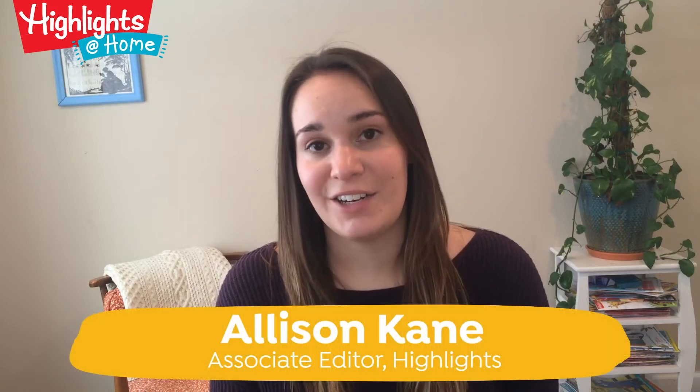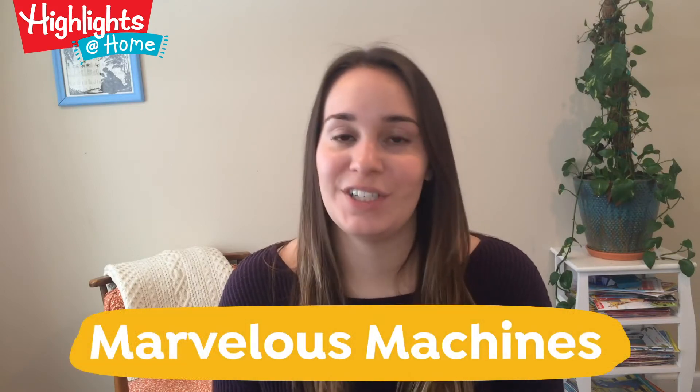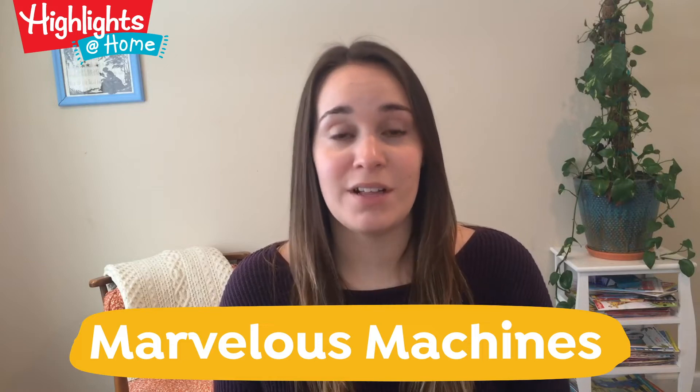Hi everyone! Welcome back to Highlights at Home. From the time kids are very young, they seem to be fascinated by machines and things that go, from planes and trains to farm and construction equipment. I'm Allison, an editor at Highlights, and I'm gonna give you some of the reasons to encourage this passion for marvelous machines, which is the theme of this week's bundle of free activities.